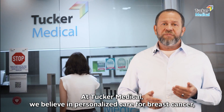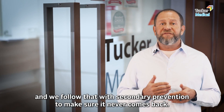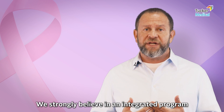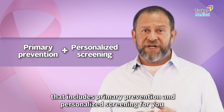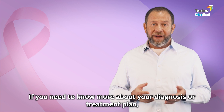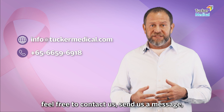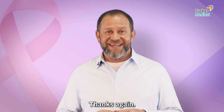At Tucker Medical we believe in personalized care for breast cancer, and we follow that with secondary prevention to make sure it never comes back. We strongly believe in an integrated program that includes primary prevention and personalized screening — for you as well as your whole family. If you need to know more about your diagnosis or treatment plan, feel free to contact us, send us a message, or click on the link in any way that's convenient for you.